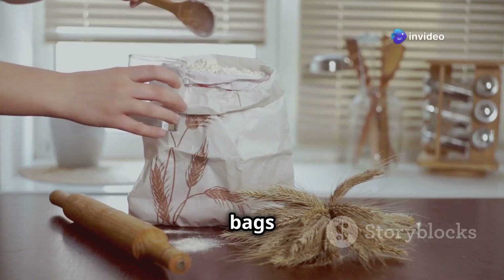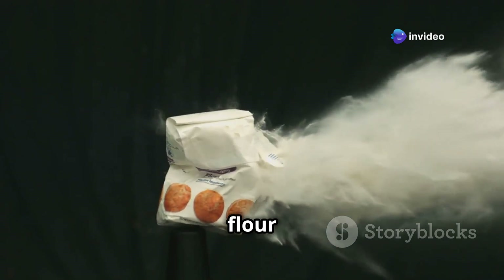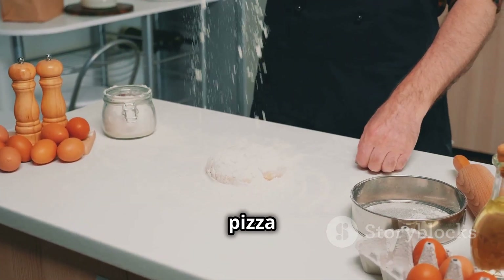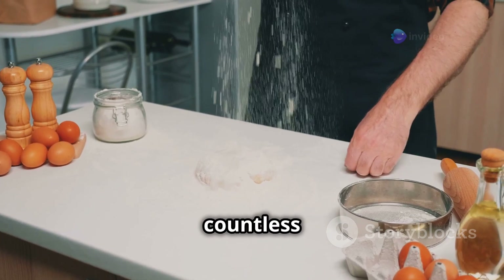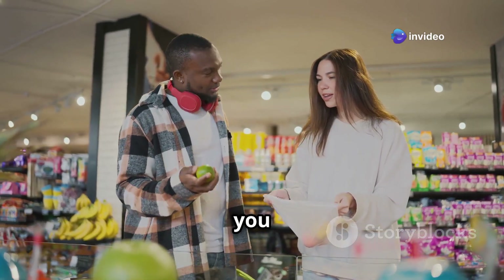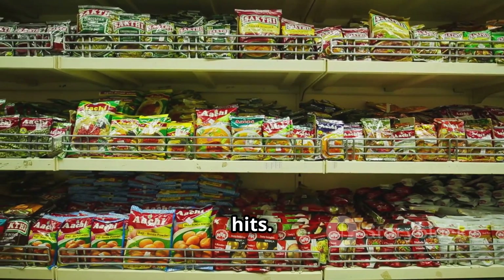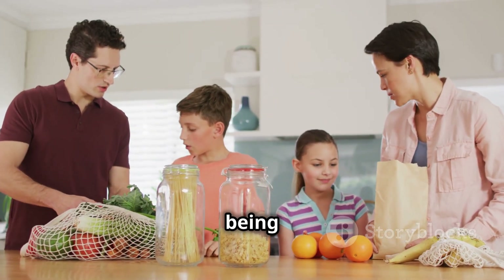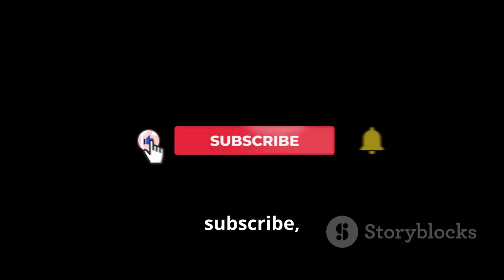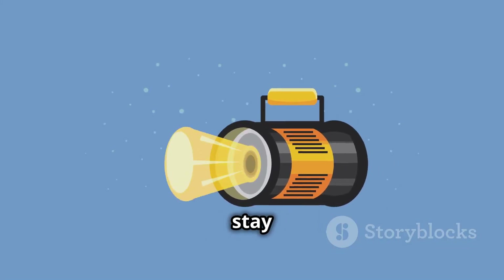Flour is an absolute essential for any baker and it's a good idea to have a few bags on hand in case of a blackout. All-purpose flour, bread flour, whole wheat flour — each type has its own unique properties. You can use flour to make bread, pizza dough, cakes, cookies, and countless other treats. There you have it — 30 must-have grocery items to stockpile before the next blackout hits. Being prepared isn't about being paranoid, it's about being smart and taking control of your own destiny. Thanks for watching — make sure to like, subscribe, and hit the notification bell so you don't miss any of our future videos. Stay prepared and stay safe.